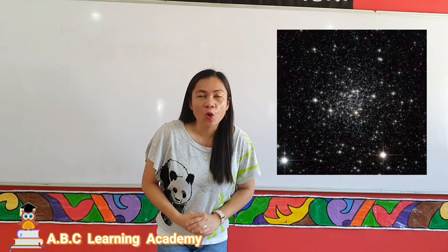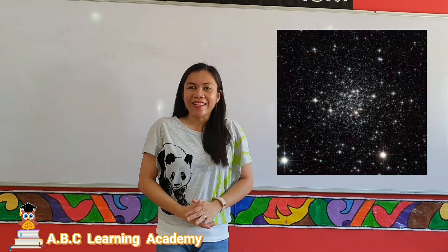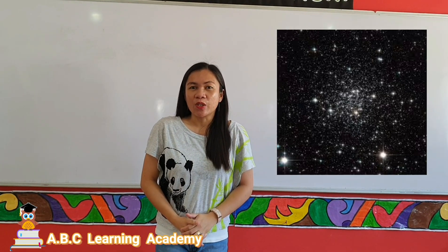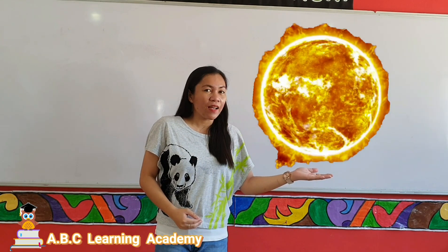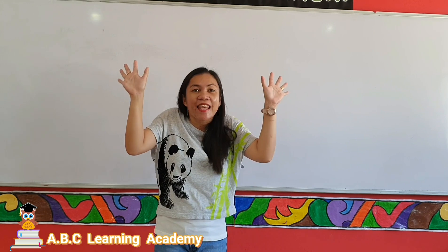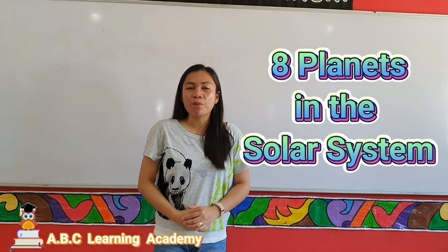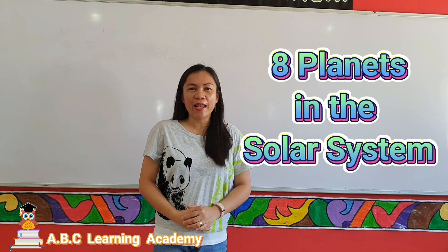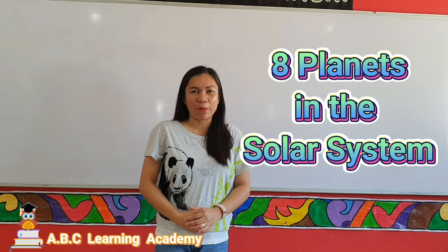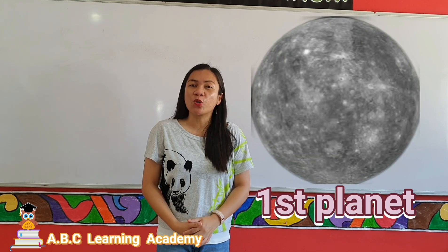Have you ever wondered what you can see in outer space? Yes, you can see the sun, stars, and even planets. For today, we are going to study about the 8 planets in the solar system. The first planet is Mercury.